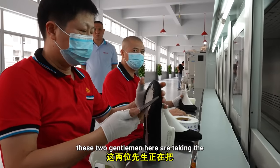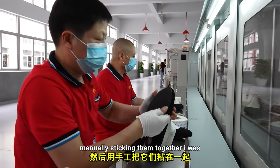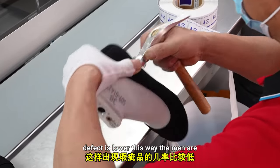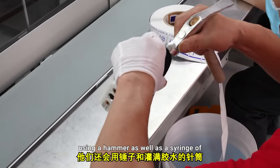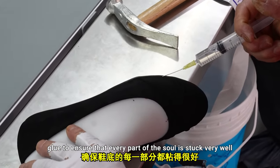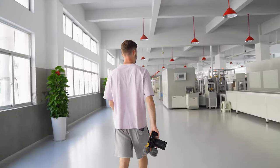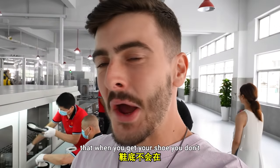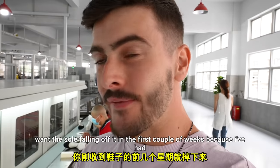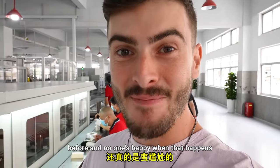These two gentlemen are taking the shoe and the sole out from the line and manually sticking them together. I was told that the chance of defects is lower this way. The men are using a hammer as well as a syringe of glue to ensure that every part of the sole is stuck very well — because nobody's happy when the sole falls off in the first couple of weeks.